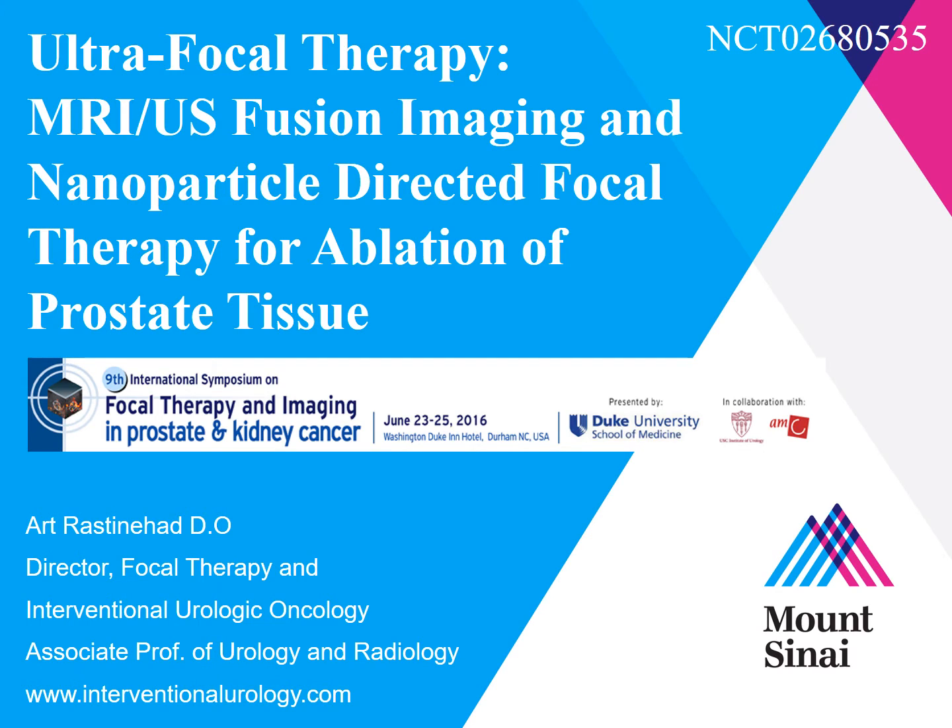Hello, my name is Dr. Art Rastonhad, and today I'm presenting at the 9th International Symposium on Focal Therapy and Imaging our work regarding ultrafocal therapy.